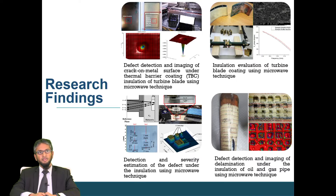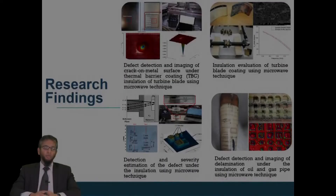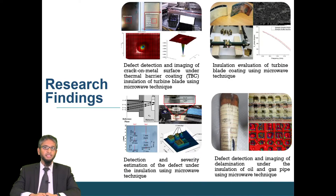We introduced artificial defects and coated them with thermal barrier coatings. When operating at very high temperature and high pressure environments, the behavior of the coating could change. This requires close monitoring and inspection. Using a microwave technique, we are able to measure the porosity change of the turbine blade over time.